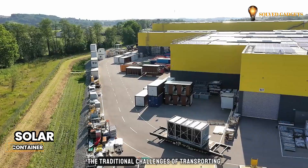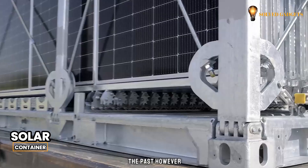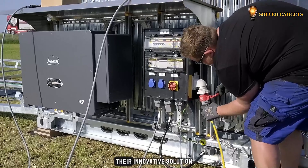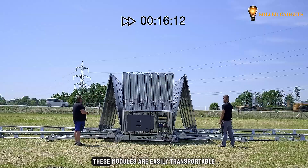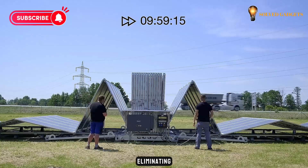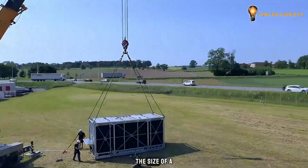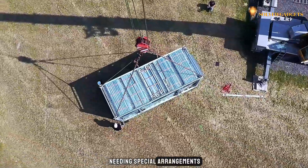The traditional challenges of transporting and installing solar power plants are a thing of the past. Engineers at Solar Container have tackled both issues simultaneously with their innovative solution: foldable photovoltaic modules. These modules are easily transportable and quickly operational, eliminating the complexities of traditional solar systems. When folded, the system is the size of a standard 20-foot shipping container and can be transported without needing special arrangements.